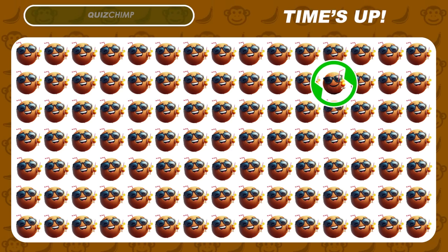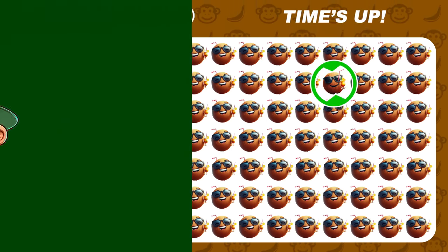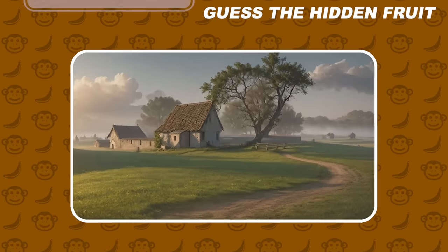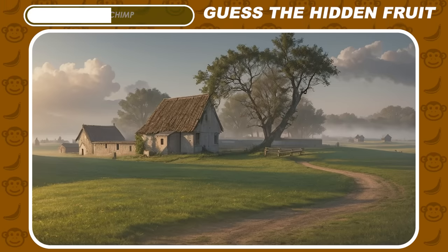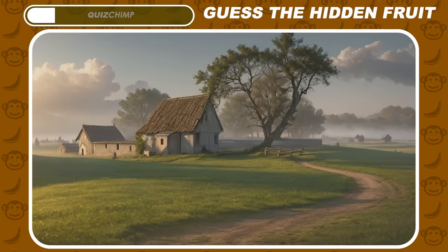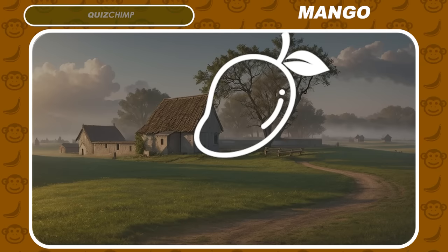The different emoji is lurking right here. This might be a bit difficult to guess. Amazing, it's mango.